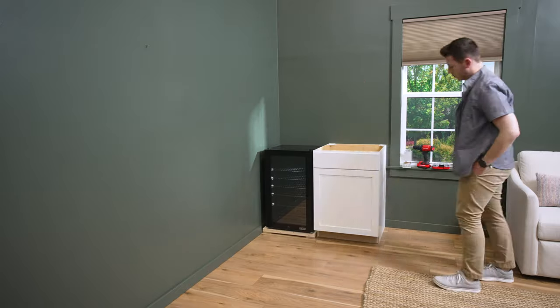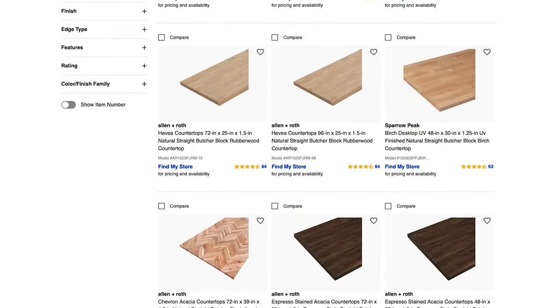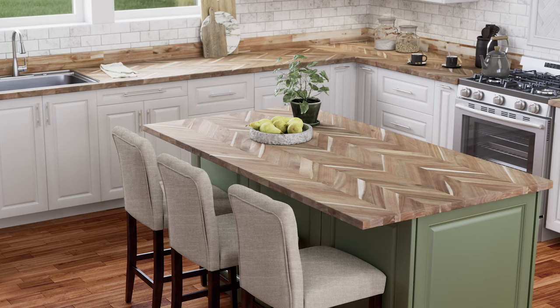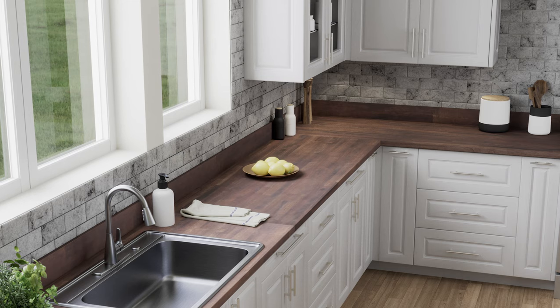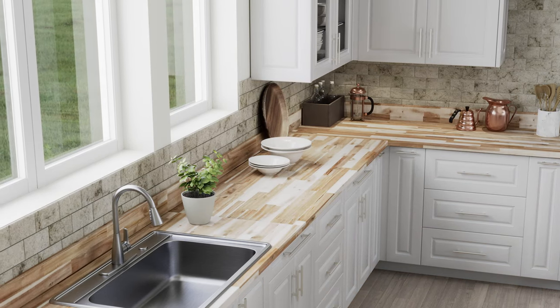Now it's time to add a countertop. Lowe's has tons of stock countertops in butcher block and laminate, and of course, if you need a custom size, Lowe's can handle that too. A slab of butcher block will instantly warm up your space. Be sure to read up on the care instructions, especially if you have small children, since it can get dented, stained, and scratched — though it's easy enough to sand and refinish down the line.